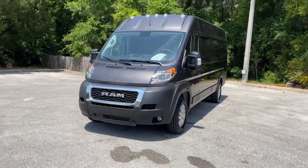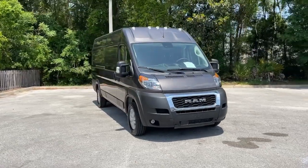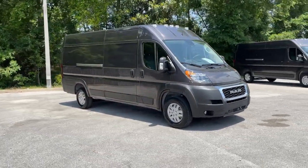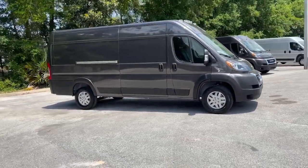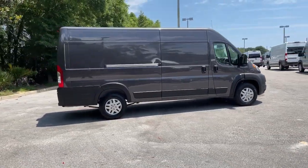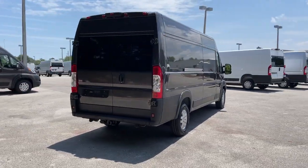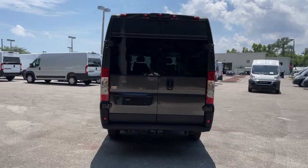Take a moment to check out the 2021 Ram Promaster 3500. This vehicle is an outstanding buy with fewer than 5,000 miles on the odometer. This vehicle delivers the style, comfort, and efficiency you need to meet the needs of today's lifestyle. Confidence comes standard when you're behind the wheel, prepared for the journey ahead.